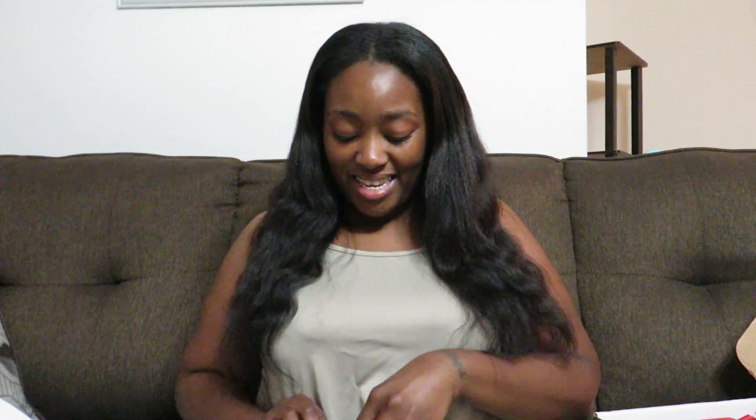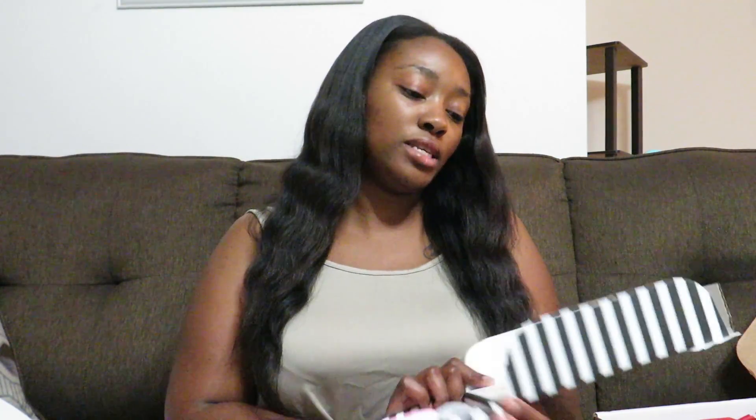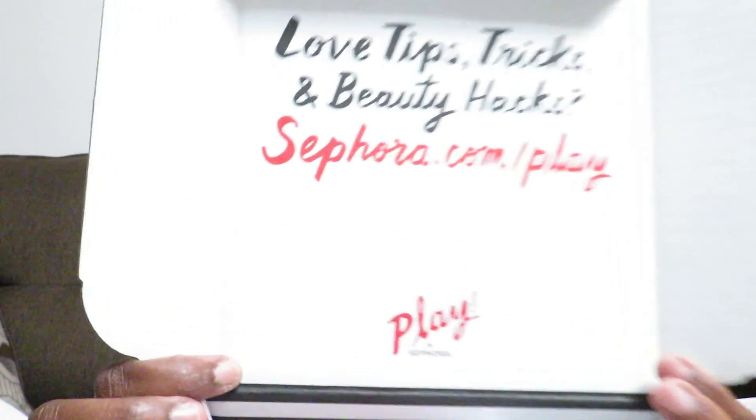So let me show you guys. When I got it, I was like, oh, this is so cute. I actually let Brandy open it — I came by the house because I didn't know what was being delivered, and I realized it was an influencer box. I took it to the micro house to go pick up the kids, and Brandy just insisted on opening it. When you open it, it says love, tips, tricks, and beauty hacks — Sephora.com slash play.